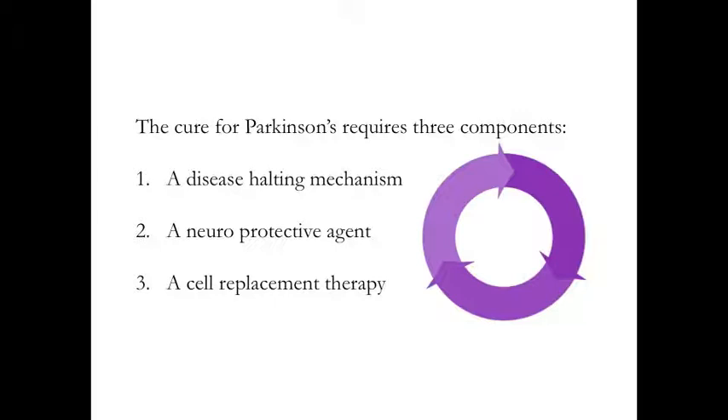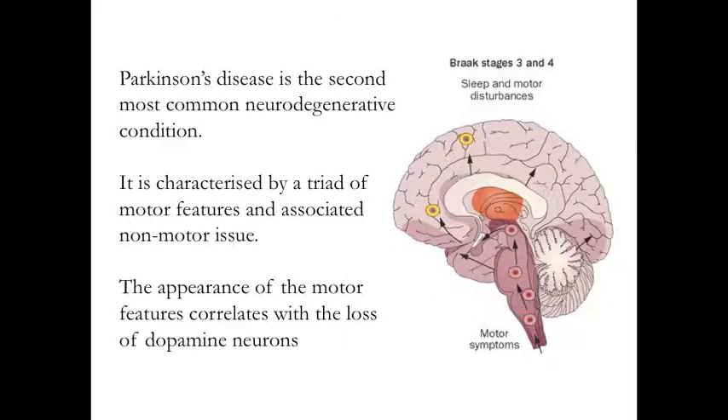I will start off by providing a brief description of what Parkinson's disease is for the purposes of this talk. Parkinson's disease is a neurodegenerative condition — that means that we're losing cells in the brain. It is characterized by a trio of motor features. These include slowness of movement, rigidity, and resting tremor, as well as a variable host of additional non-motor features, such as sleep disturbance, gastrointestinal problems, and in some cases anxiety. These vary from person to person.